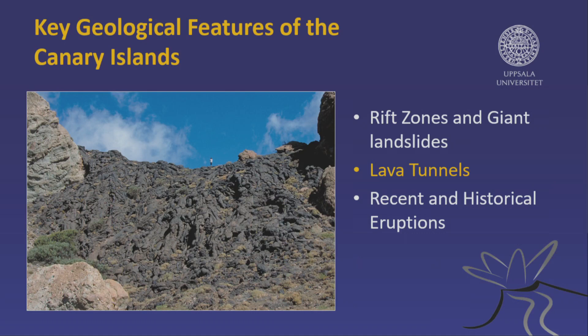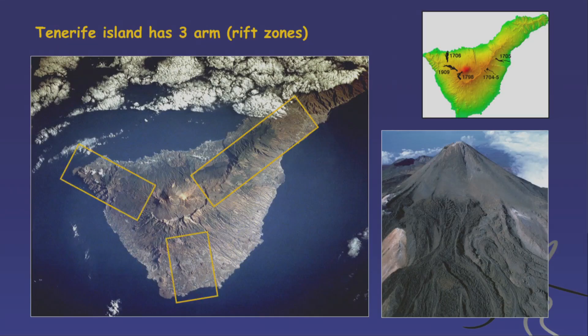Now for the important geological features the Canary Islands are famed for, beginning with rift zones — dorsales in Spanish — these long ridges tens of kilometers long that host the volcanic eruptions. On Tenerife, we have the northeast rift zone and northwest rift zone, with Teide sitting in the center. Historical eruptions occur along these rift zones, not from Teide itself.